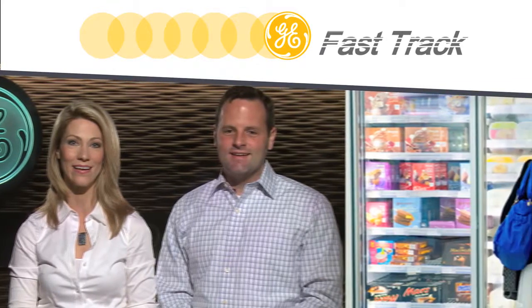Welcome to GE Fast Track. I'm Nicole, and today I'm here with Matt Tavernelli, Product Manager for Refrigerated Display LED Lighting. It's good to have you back on the show again. Thanks Nicole, I'm glad to be back. So tell us, what's happening in the world of commercial refrigeration lighting?